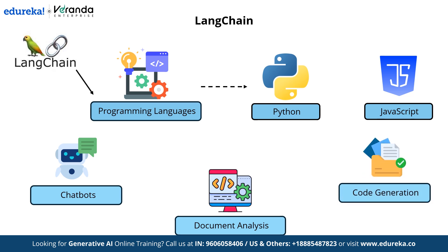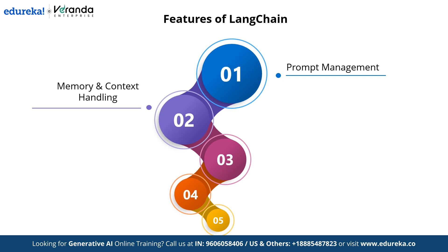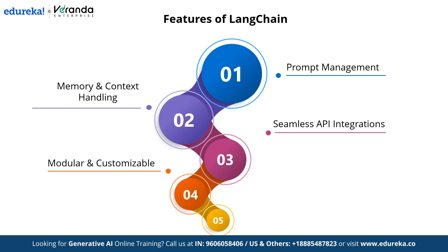LangChain offers several essential features that enhance its capabilities, such as prompt management that helps in structuring and optimizing prompts for better AI responses. Next is memory and context handling — it enables AI models to remember past interactions, making conversations more natural. Next is seamless API integration, allowing easy connection with various AI models, databases, and external tools. It is also modular and customizable, and supports multiple LLMs, giving users the flexibility to choose the best one for their use case. These features make LangChain a go-to choice for building AI-driven applications with efficiency and scalability.